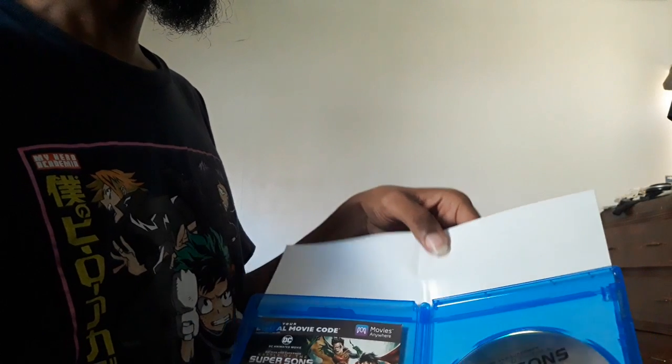There's nothing behind the disc — no art, no insert, nothing. That's it. Just the Blu-ray itself. I bought this movie while shopping at Target. I'll probably watch it. I think it's rated PG-13. It's a direct-to-home-video release from Warner Brothers — it has violence and language so it's not a kids film.